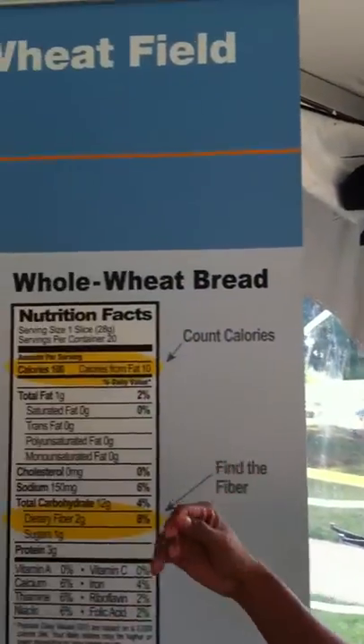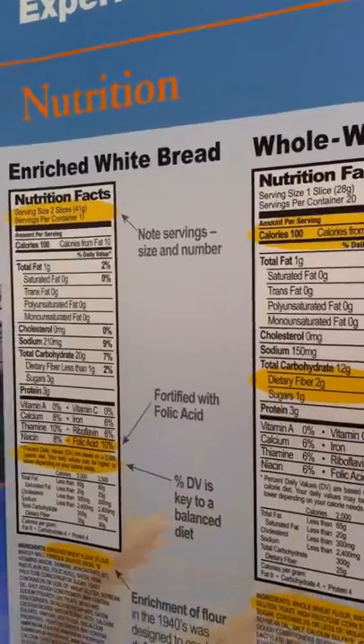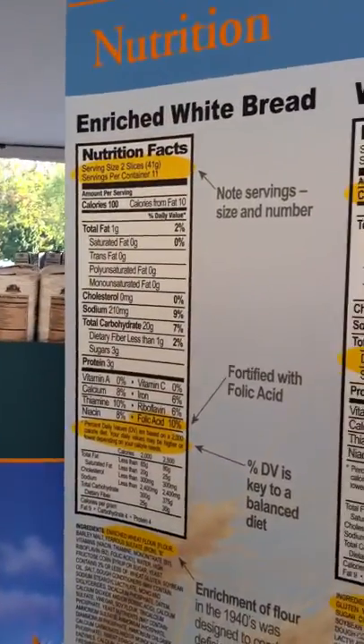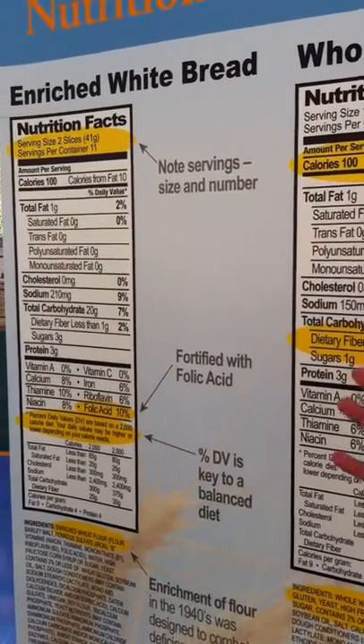This graphic represents the recommendations relative to grain. The recommendations say that we should be getting about half of our grain from whole grain.